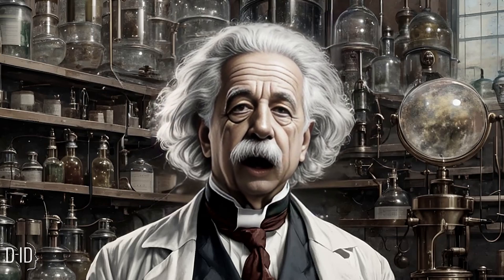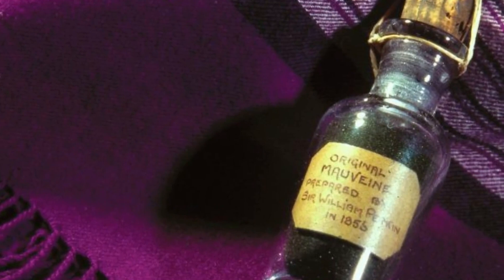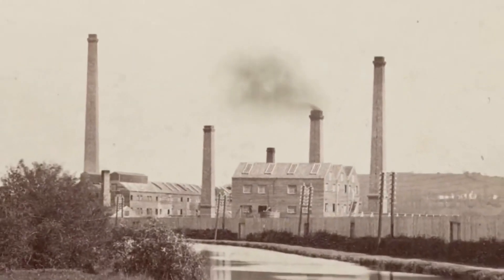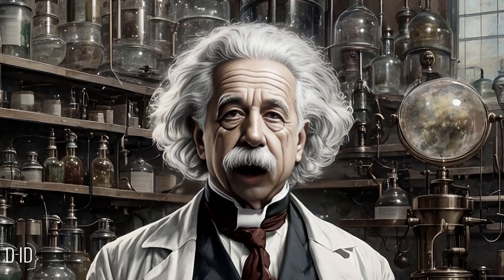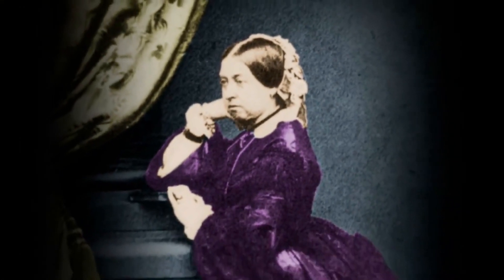However, a mistake in one of his experiments led to the creation of a dark powder. Curious, Perkin washed his flask with alcohol, and to his surprise, he discovered a bright purple residue. Perkin decided to use this newfound substance to dye silk, and it turned out to be a remarkable success. This accidental discovery marked the birth of the world's first synthetic dye.